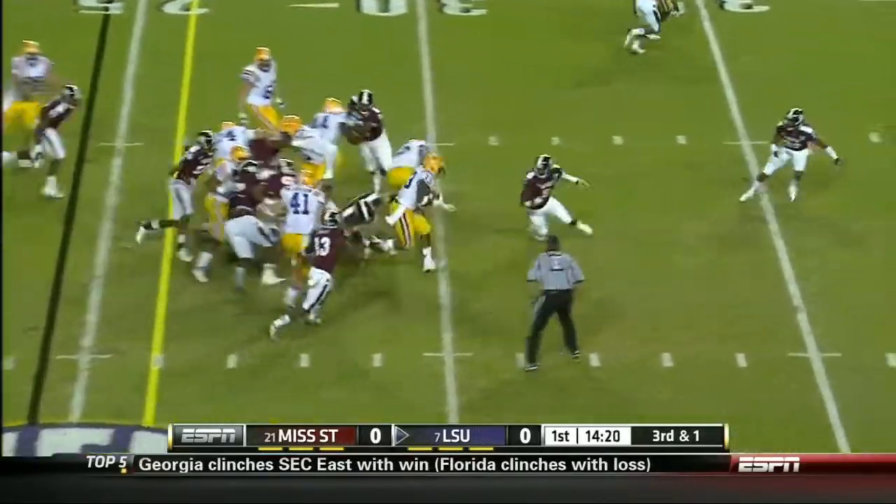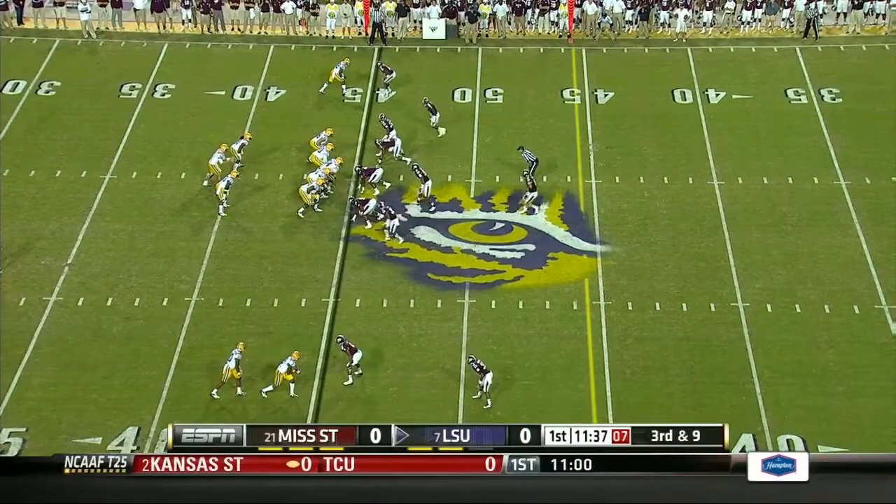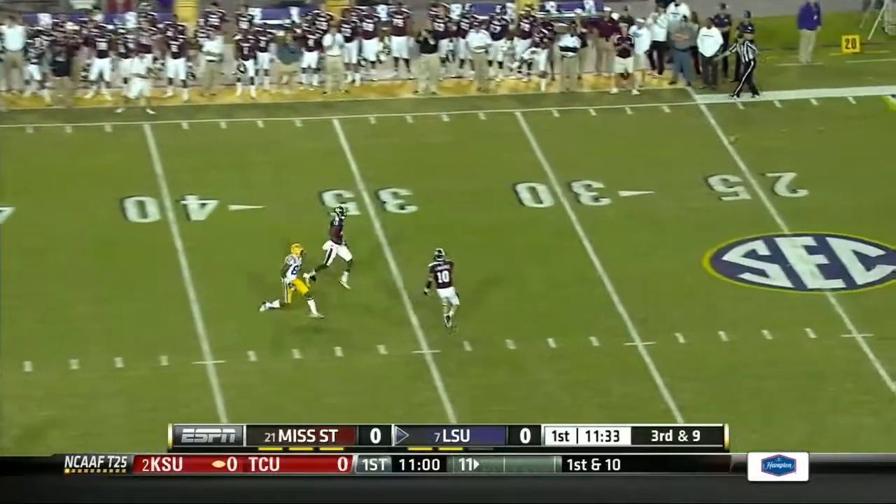Hill's going to have the first down and a bunch more. Mettenberger in the shotgun — too high that time.